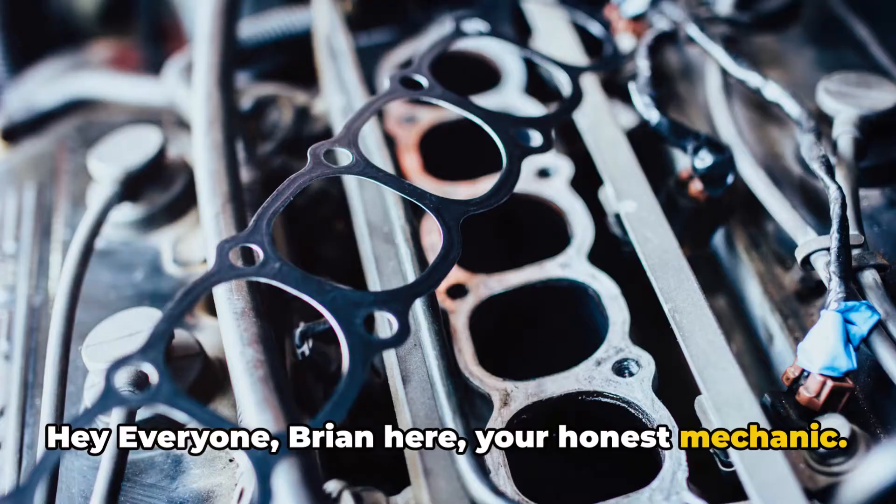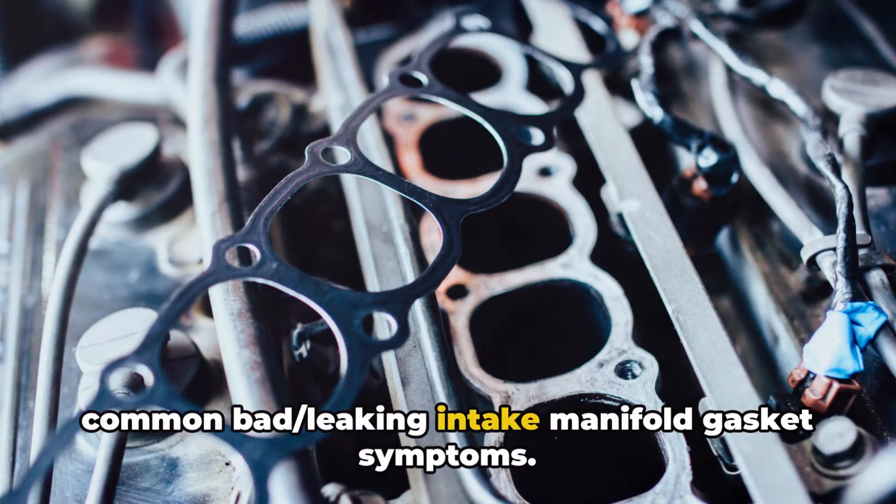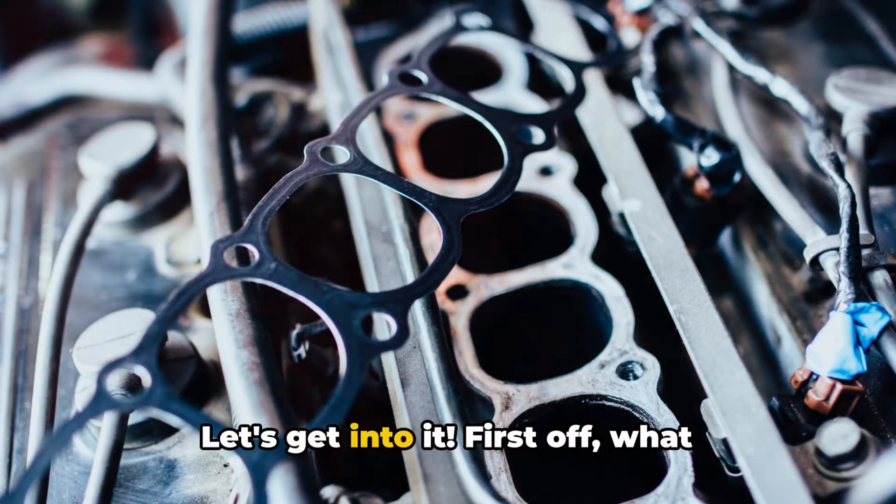Hey everyone, Brian here, your Honest Mechanic. In today's video, I will share the most common bad leaking intake manifold gasket symptoms. Let's get into it.